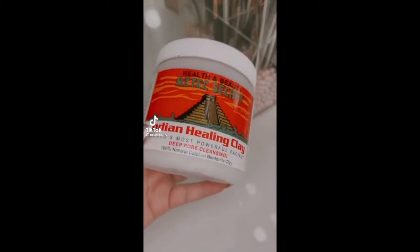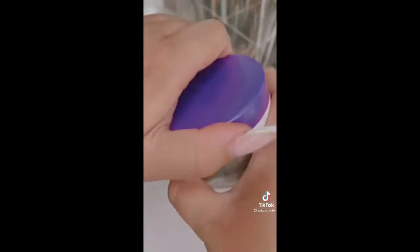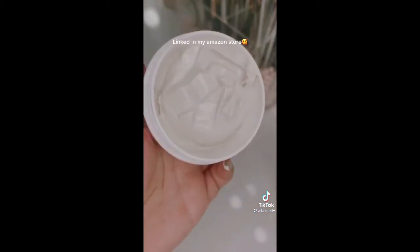A lot of people use this especially for acne-prone or combo skin types, but Cetaphil has a mask that has the exact same bentonite clay in it and, more importantly, it's formulated so that it won't over-dry or over-strip your skin. This is a great alternative for combo skin types.